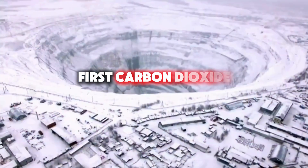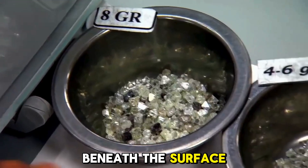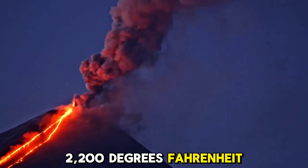First, carbon dioxide is buried within the earth's mantle, approximately 100 miles beneath the surface. Second, the buried carbon is subjected to extreme temperatures, reaching up to 2,200 degrees Fahrenheit.